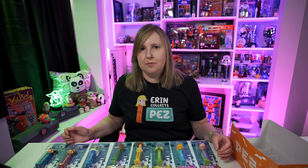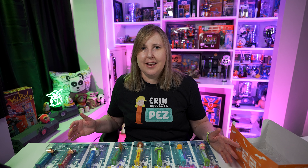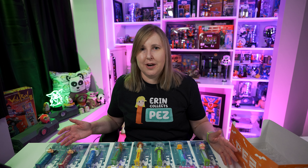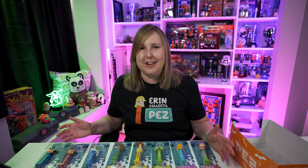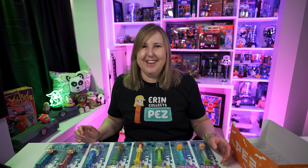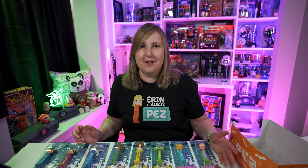If you're wondering how much I paid for these dispensers — I paid $50 for all eight, which comes out to $6.25 each. That's a lot better than most prices I found on eBay. When I asked him how much and he said 50 bucks, I was like, I'll take them! You don't normally see them that cheap — I thought that was a really good deal.